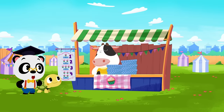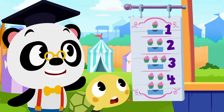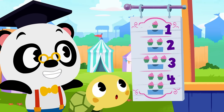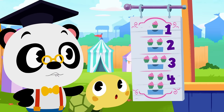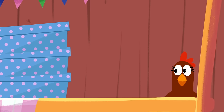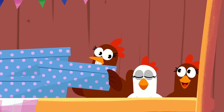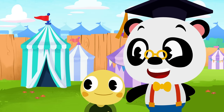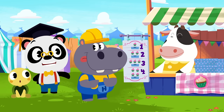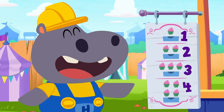Hey there, Moo! Are you ready to sell your cupcakes? You've got different numbers of cupcakes in the boxes so everyone can ask for the number they want. You got your first customer already! Looks like Hoopa's super hungry, Moo — he wants four cupcakes.